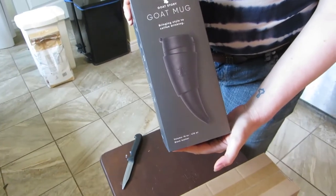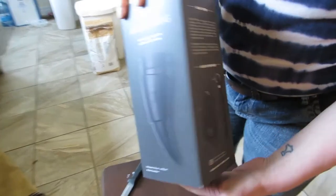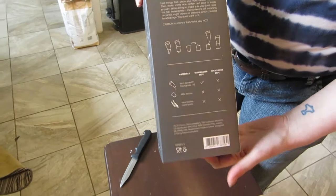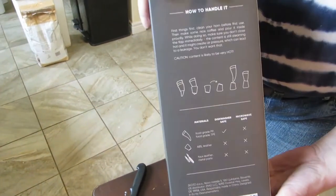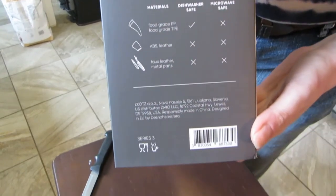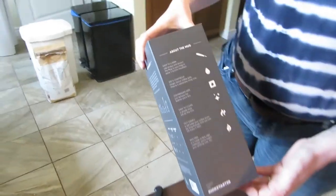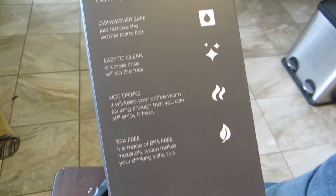And then theoretically they get more of the money too — they don't lose a cut to Amazon. This is the box the black one comes in. The holder part can double as a stand for it so you can stand it up, which is pretty cool. Leak proof — good. Dishwasher safe — awesome.